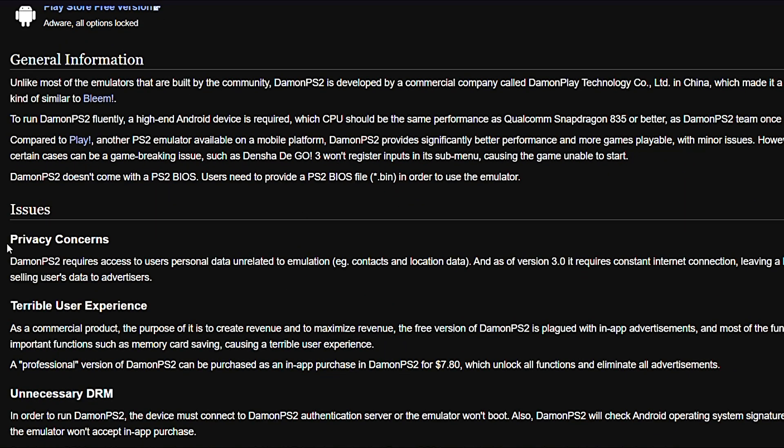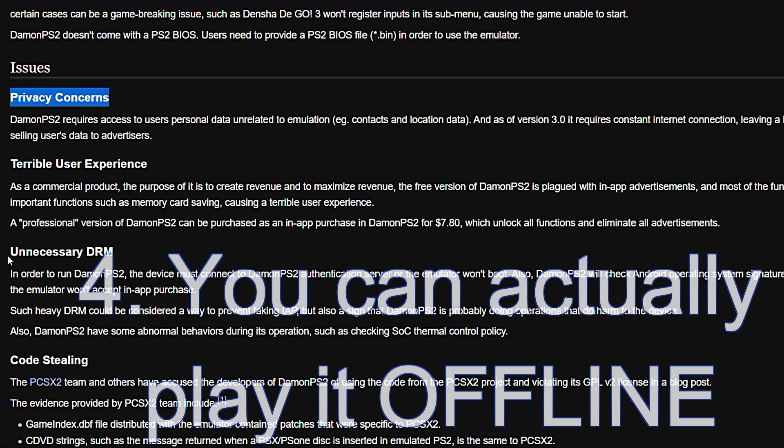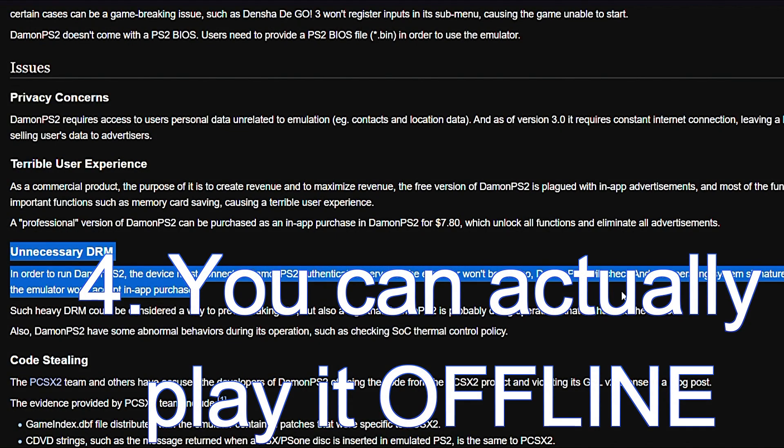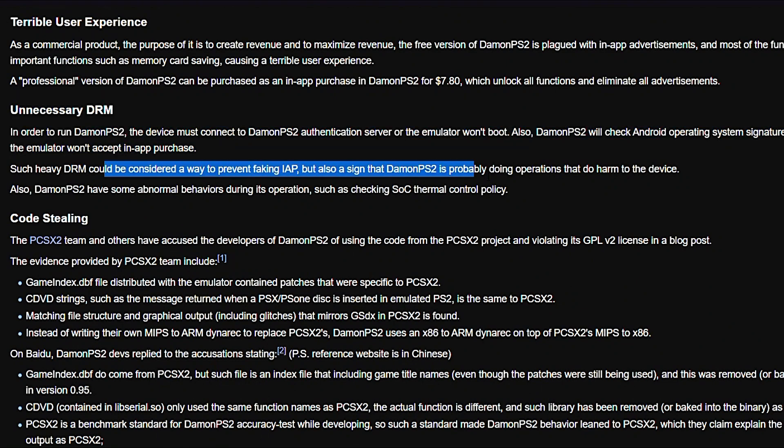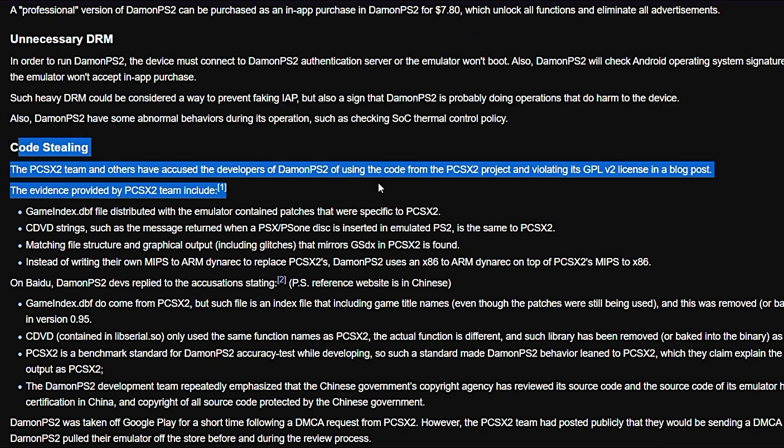I can even add one more reason that I truly appreciate: you don't need to be online to use it. I hate when companies do this kind of thing, and I'm not using the word hate lightly, because it truly pisses me off when they implement such unnecessary measures.